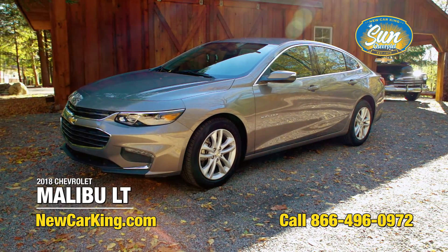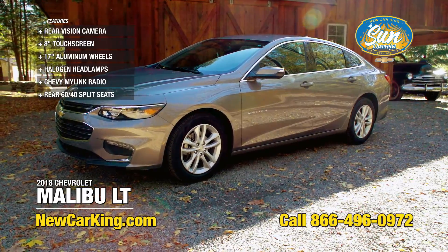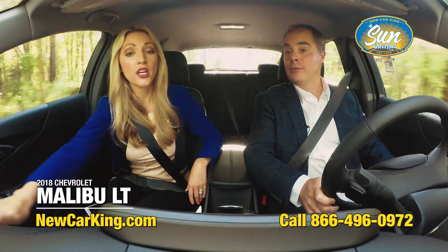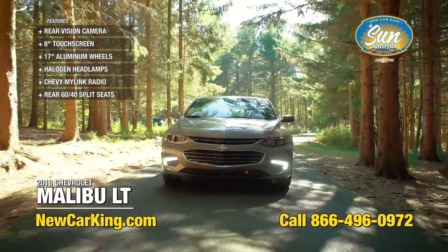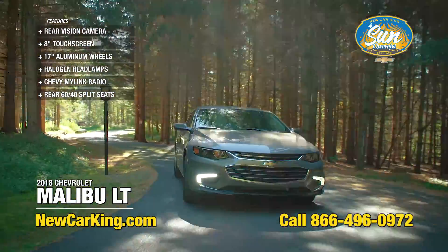Todd, another Malibu and this is a beauty. This is the Malibu LT, a 2018 brand new. I love that beautiful smell — that never gets old. This is not a small car by any means at all. The Malibu is only a little bit smaller than the Chevy Impala. This is a nice car.